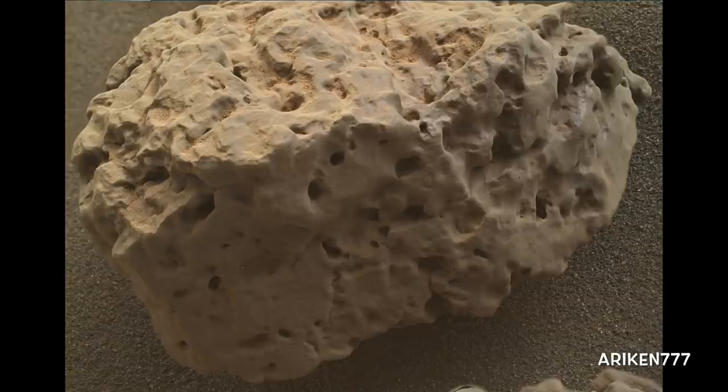A close-up of Pit Maiden, a small block of weathered sedimentary rock that is about 4 cm wide.